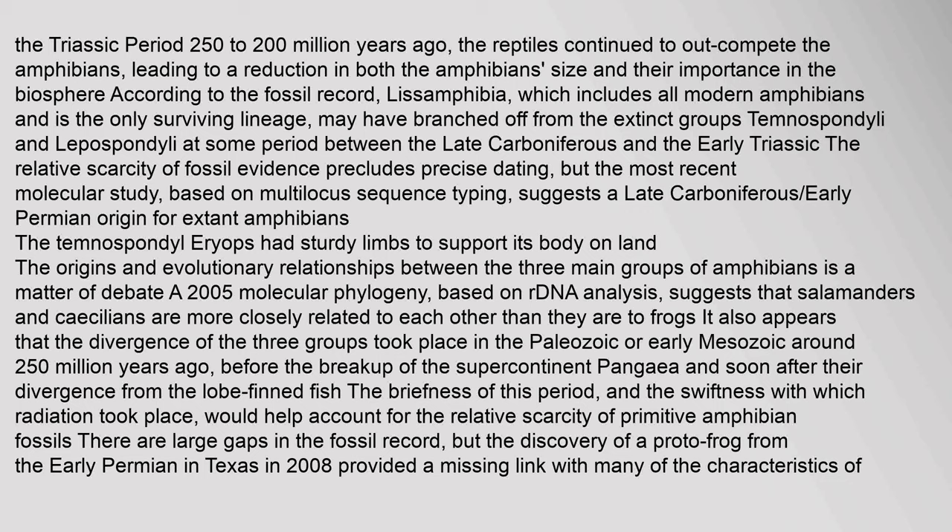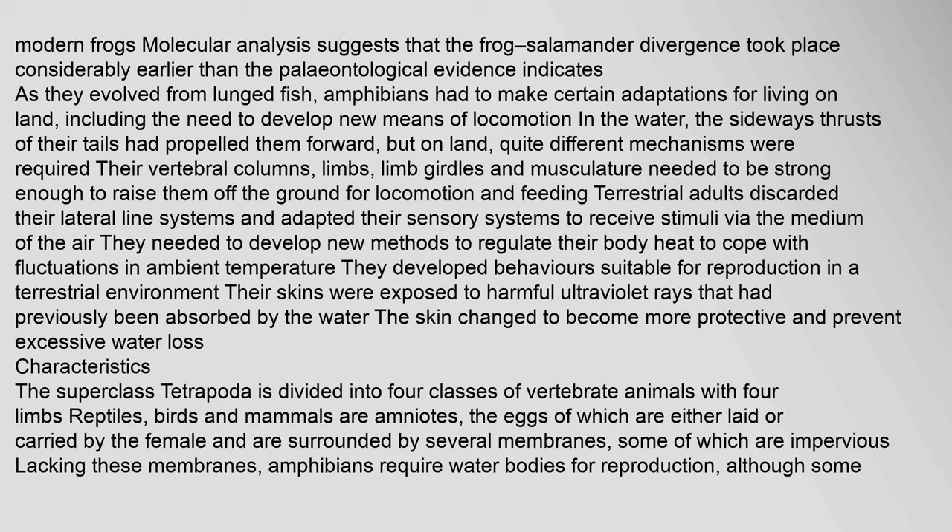The origins and evolutionary relationships between the three main groups of amphibians is a matter of debate. A 2005 molecular phylogeny based on DNA analysis suggests that salamanders and caecilians are more closely related to each other than they are to frogs. The divergence of the three groups took place in the Paleozoic or early Mesozoic around 250 million years ago, before the breakup of the supercontinent Pangaea. The discovery of a proto-frog from the early Permian in Texas in 2008 provided a missing link with many characteristics of modern frogs.